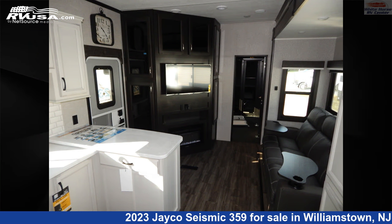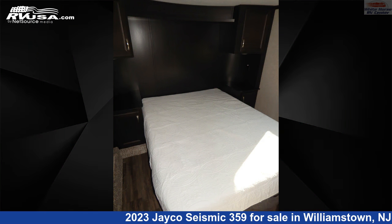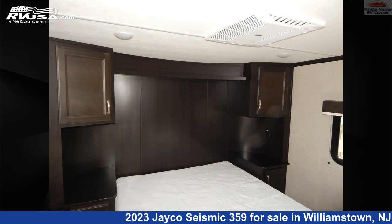This new Jayco is 41 feet 9 inches in length and features two slide-outs, a modern farmhouse interior, sleeps 6, external shower, skylight, air conditioning, auxiliary battery, and 106 gallons fresh water capacity.